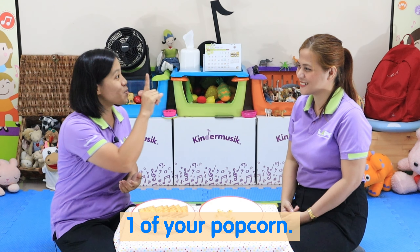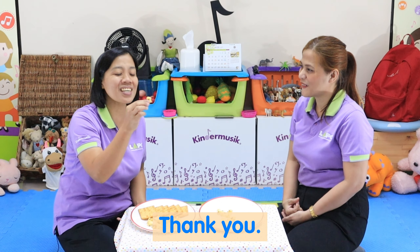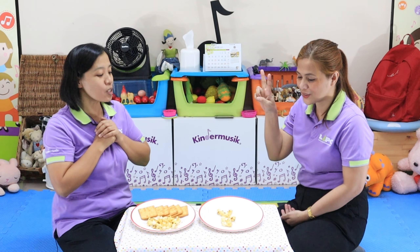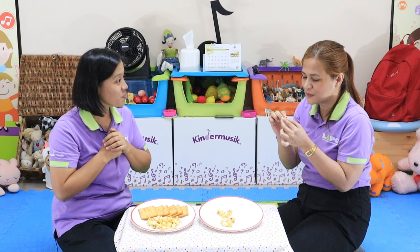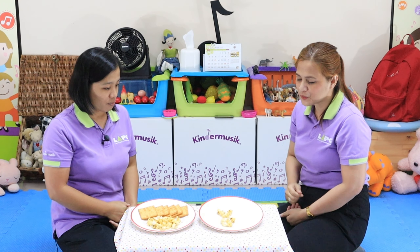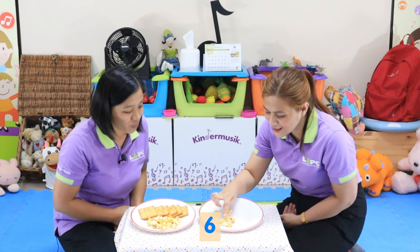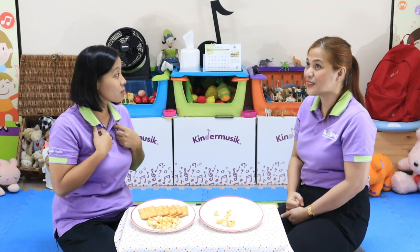I want to eat one of your popcorn — can I have one, please? Yes. Thank you! How many do you want? Two. Two for you: one, two. Now let's count how many are left. One, two, three, four, five, six, seven, eight, nine. So how many did we eat? Three.